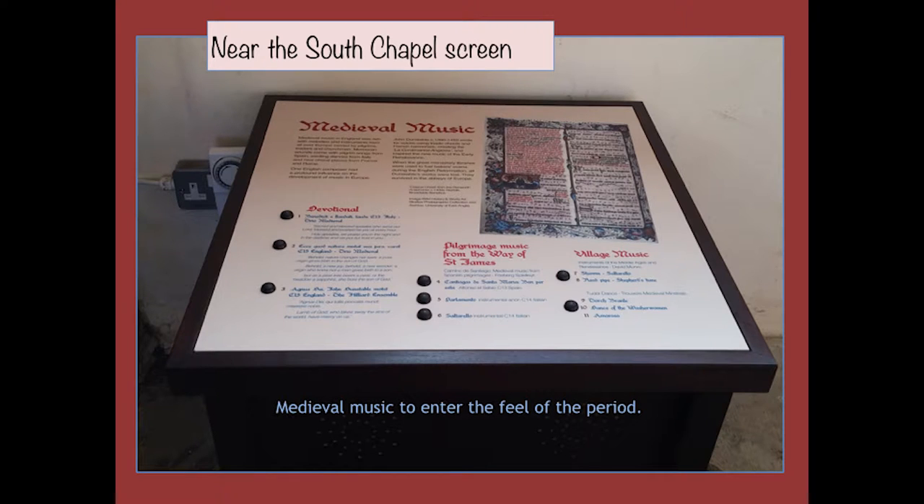Near the south screen, we installed a medieval music box for visitors to enter the feel of the period. This provides access for people with visual impairment, poor readers, children, or visitors from abroad. But beyond accessibility, to really understand a medieval sacred icon you need to have a sense of what medieval worship felt like, and music helps you do that in a way nothing else quite can. The pieces of music are very beautiful, performed by Trio Medieval and the Hilliard Ensemble, and the sound quality of the music box is good — there's no point installing a sound box if it's only suitable for talking.